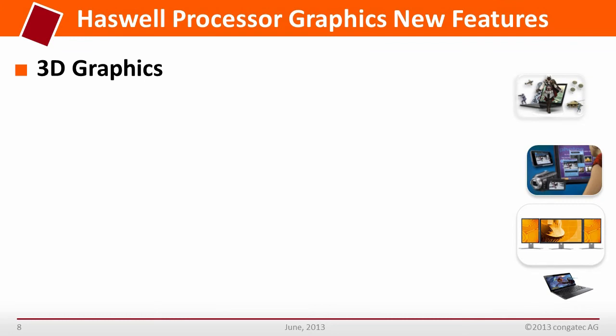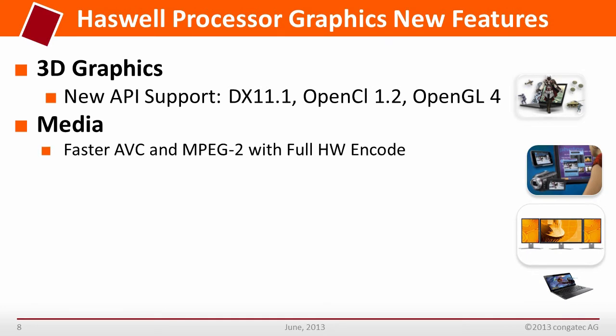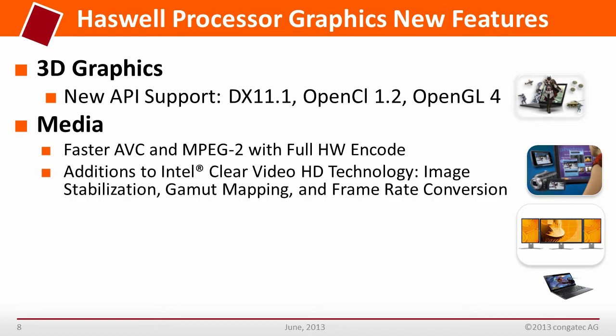The 3D graphics now has new API support with DirectX 11.1, OpenCL 1.2, and OpenGL 4. For media, there is faster AVC and MPEG-2 with full hardware encode. Additions to Intel Clear Video HD technology include image stabilization, gamut mapping, and frame rate conversion.